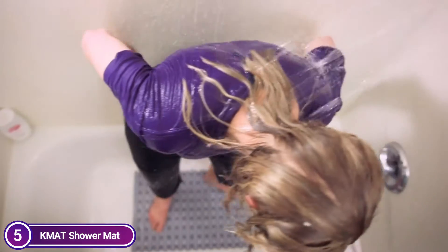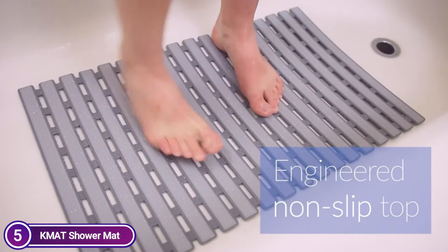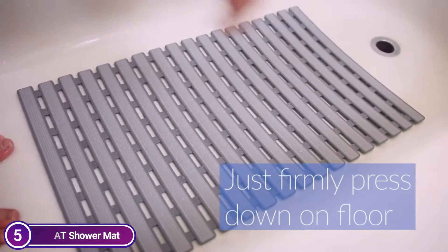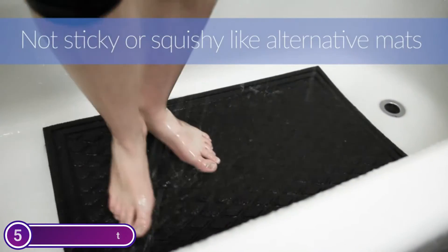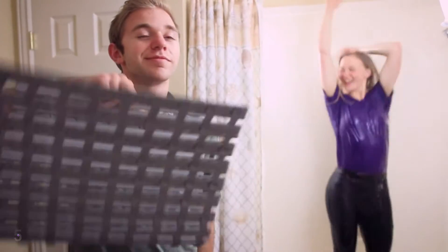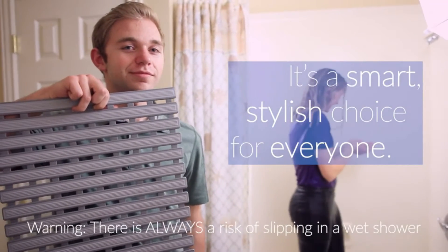The shower mat is anti-slip and has a textured surface that provides non-skid performance. The TPE material suction cups are used to secure the bathroom mat — they are firmly attached to the floor and provide stability. The mat has hundreds of drain holes that allow water to circulate, helping keep it clean. You can buy the larger pieces side-by-side or cut the mat to fit your bathtub. KMAT bathtub mats are strong and durable without losing grip.